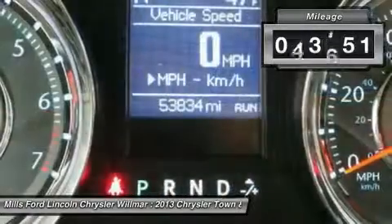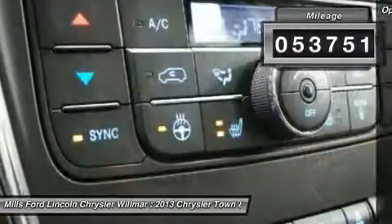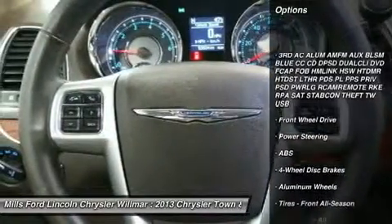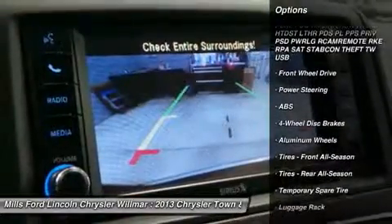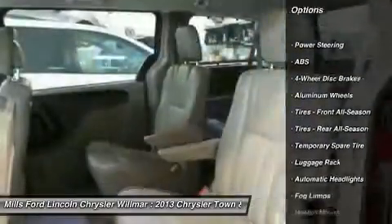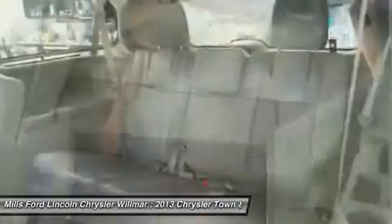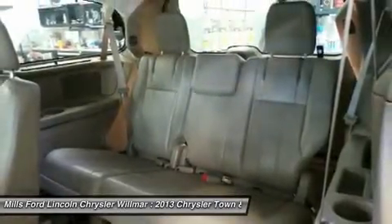This vehicle has less than 55,000 miles. Here are some of this vehicle's great options: power lift gate, steering wheel audio controls, anti-lock braking system, keyless entry, power passenger seat, Bluetooth, leather-wrapped steering wheel, adjustable steering wheel, power steering, floor mats.